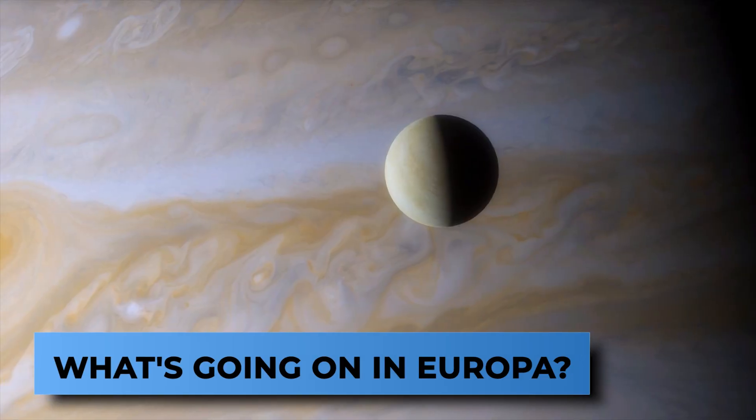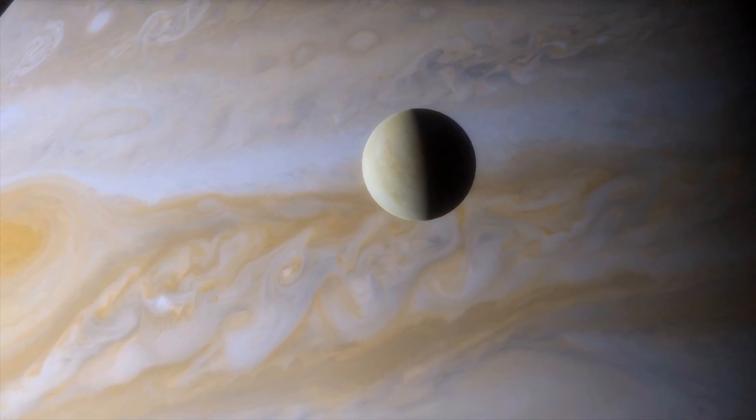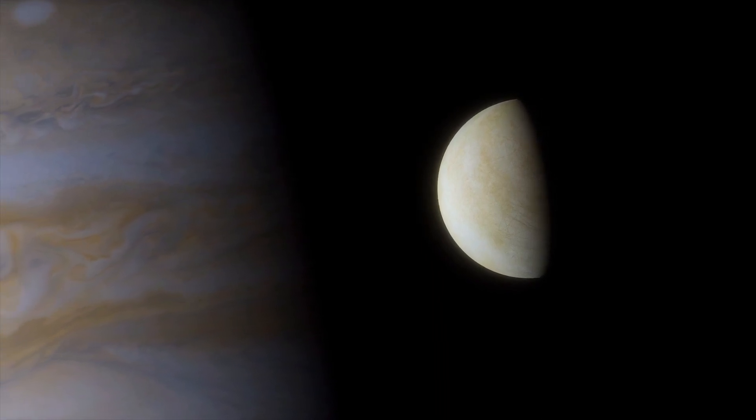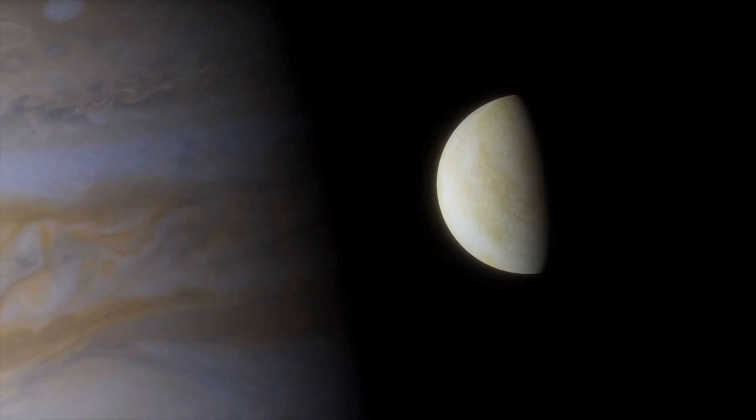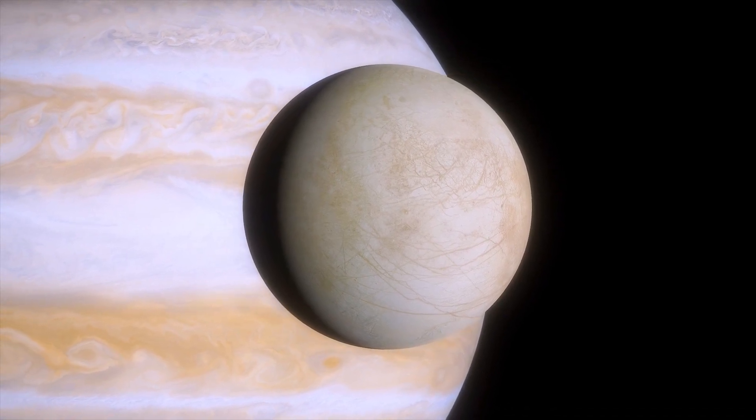What's going on in Europa? Europa is the sixth largest moon in our solar system, although it's the smallest of the four Galilean moons that orbit Jupiter. This moon has been NASA's top priority since the space agency began sending ships to the outer solar system.